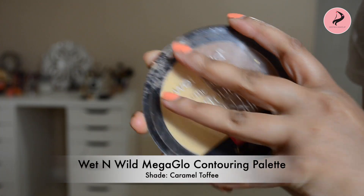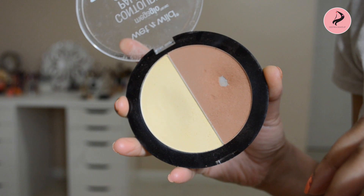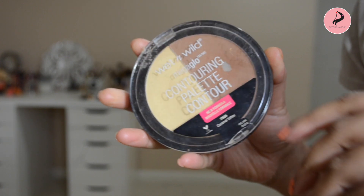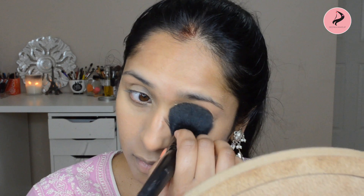I am using a Wet n Wild Mega Glow contouring palette. I am using a setting powder, pressing the color onto the concealer to set it and prevent creasing. If you have a concealer, you can set it up to avoid creasing.